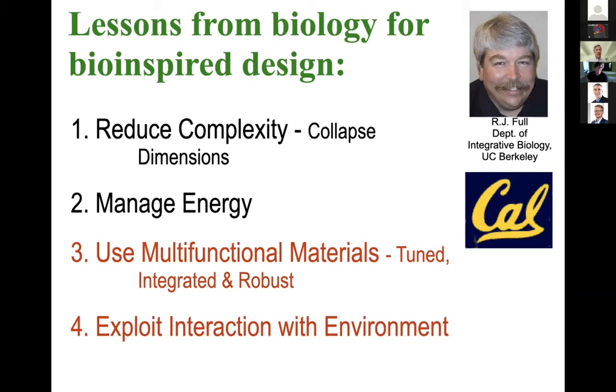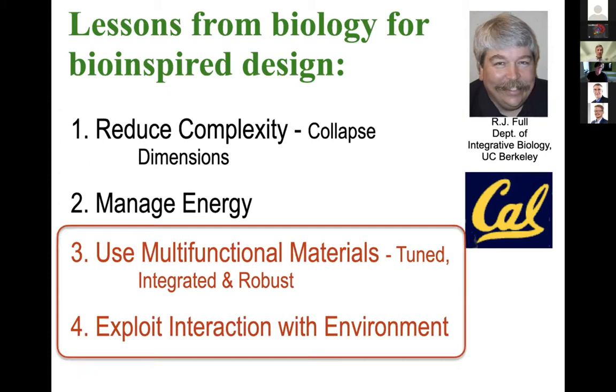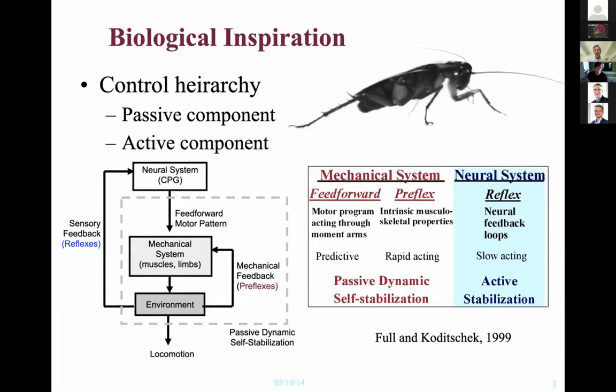Animals are very effective at managing energy and managing their interactions with the environment. The two principles I'm really going to focus on are: first, using multi-functional materials, which are responsible for a lot of the robustness we see; and second, exploiting interaction with the environment — not just tolerating what the environment throws at you, but actively exploiting it.